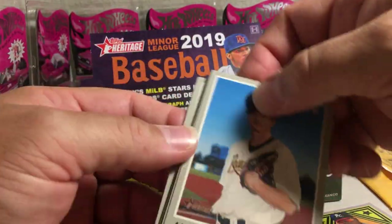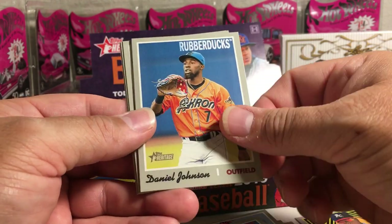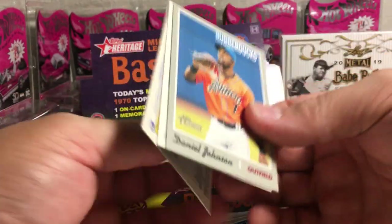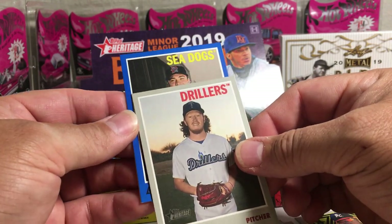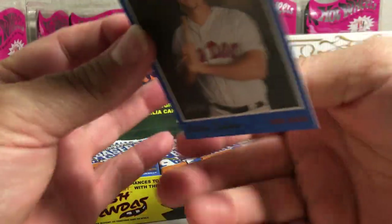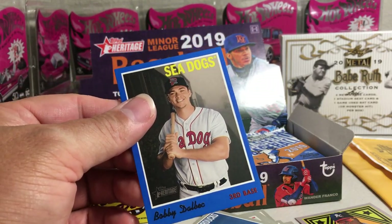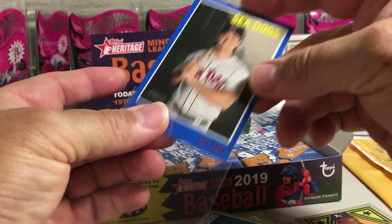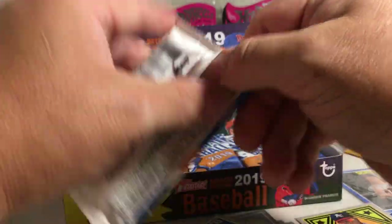We got something blue right there. Matt Mercer, Kyle Rowley, Nick Niedert, Daniel Johnson, Dalton Varshow, Ryan McKenna, Dustin May, and for the Sea Dogs - blue - Bobby Dalbeck, not auto. 88 out of 99 card. So we got a numbered card. Usually get a couple numbered cards out of the box.